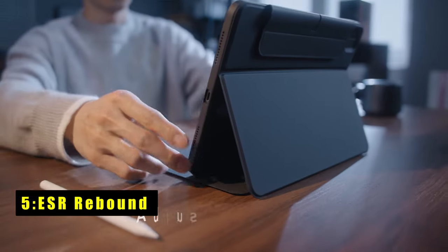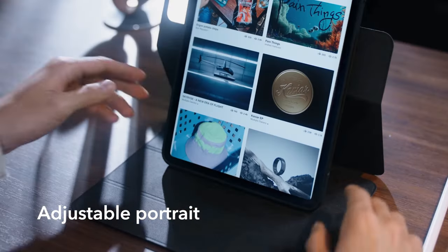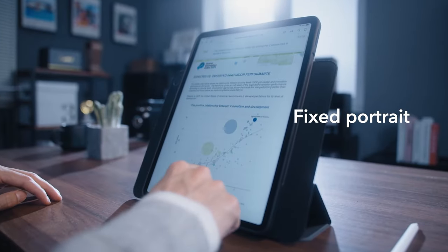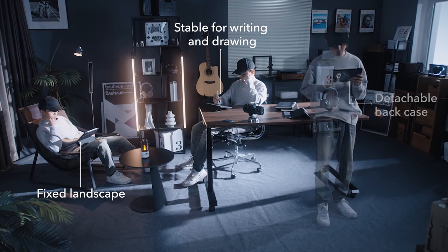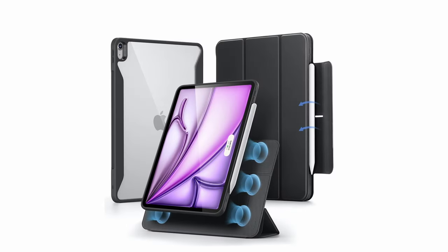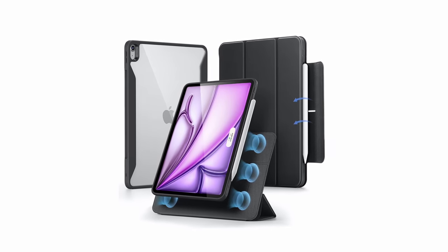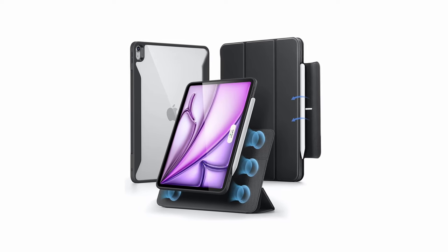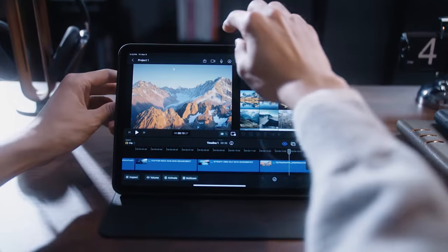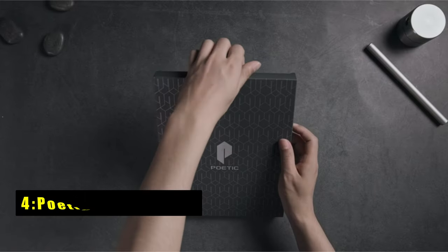At number five is the ESR Rebound case for iPad Air 13, offering unparalleled versatility and protection with six unique use modes, including adjustable portrait and landscape orientations. Its detachable magnetic cover attaches easily to the back case, transforming into a stable stand with multiple viewing angles. The dual back case and front cover design provides comprehensive protection against scratches and bumps. With support for Pencil Pro and Pencil USB-C, your stylus remains secure and charged.